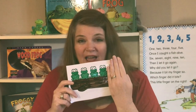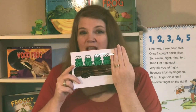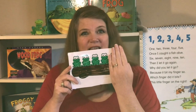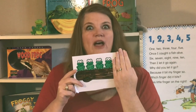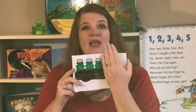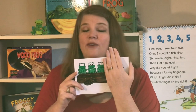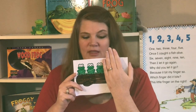Five minus one equals four. Four green and speckled frogs sat on a speckled log eating some most delicious bugs. Yum, yum. One jumped into the pool where it was nice and cool. Now there are three speckled frogs. Because four minus one equals three.